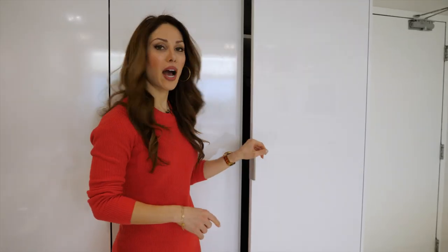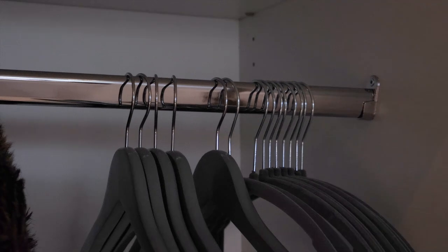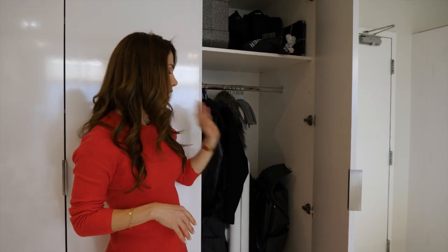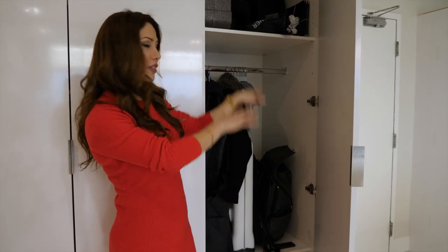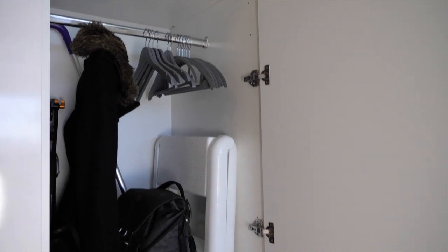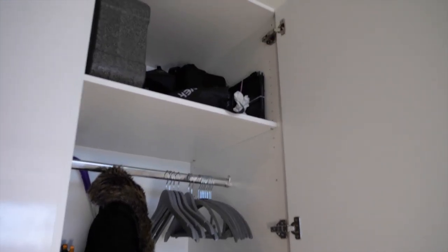In the last section, what we have is storage for our coats and purses for the team, as well as camera equipment and a garbage bin. Everything is organized here. And here I can hang my client's coat so they don't have to take it to the meeting room. So this is where you walk into the office.